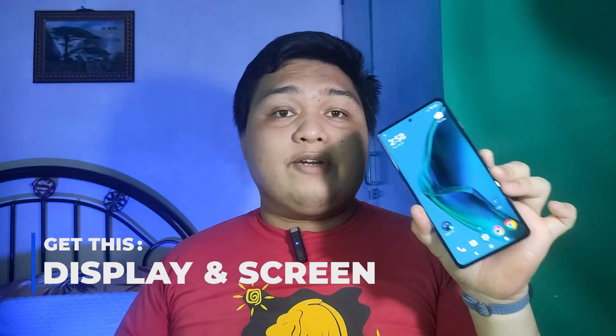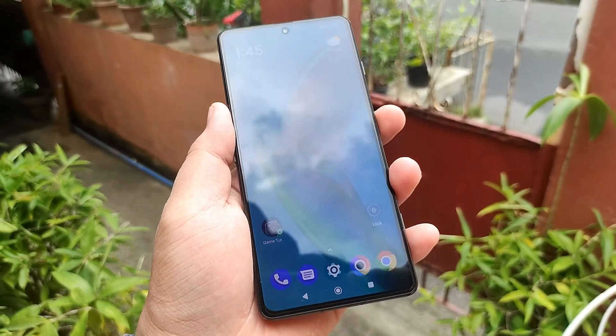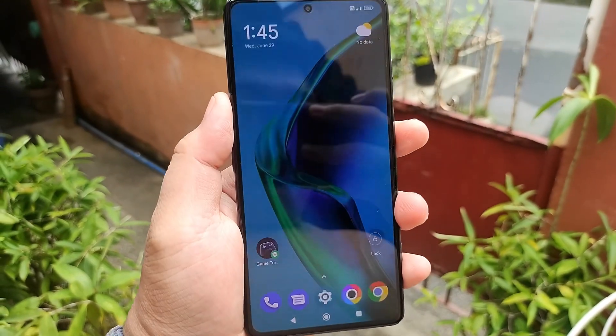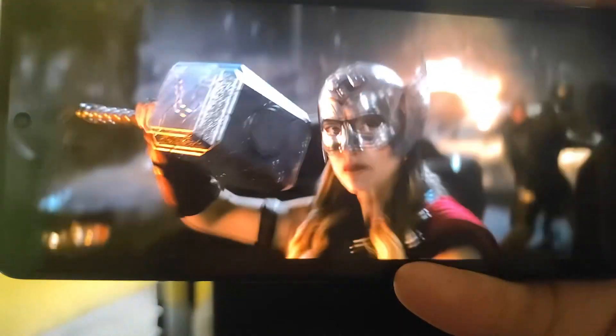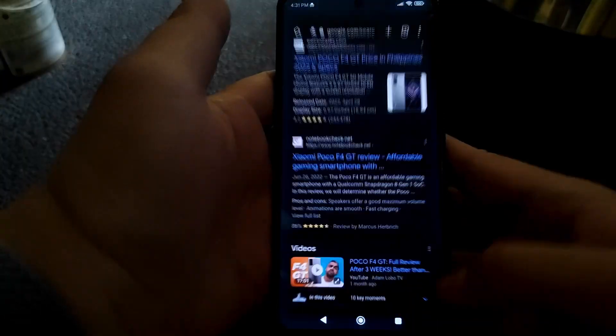Let's start the review with one of the things that is an easy recommendation to get this phone immediately, and that is the display and screen. The 6.67-inch AMOLED with 120Hz refresh rate is very smooth, crisp, and stunning with all of the inky blacks and luscious colors you need in your life. Plus that 480Hz touch sampling rate makes for a perfect trifecta of immersive and responsive screen and software animations.